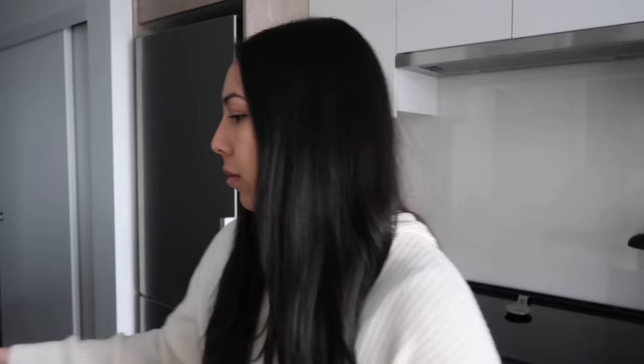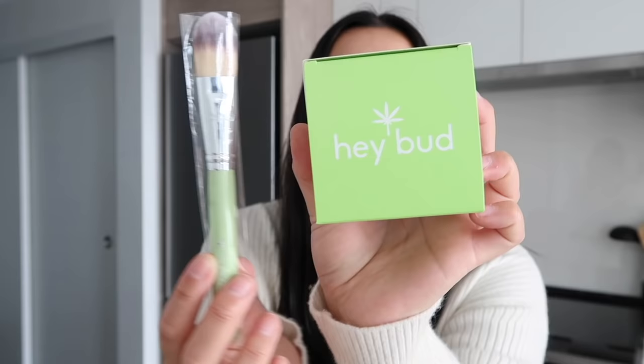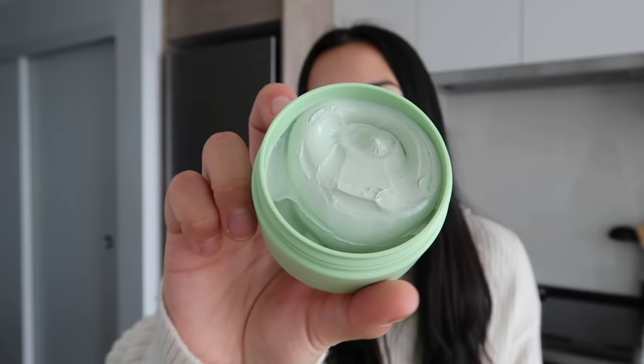So I got some packages here. The first package is from Hay Bud — it's called the Hay Bud Australian Hemp Clay Mask, and it came with a brush to apply it. I love smelling face masks and anything to do with skincare. There's avocado oil and hemp in here and it smells so good. I'm probably going to try this one later today — my skin hasn't been doing the best recently so I put a little bit of concealer on.